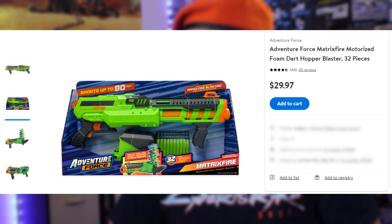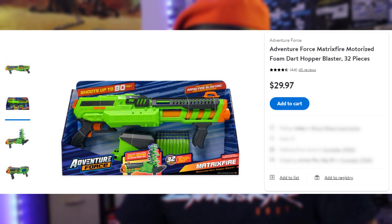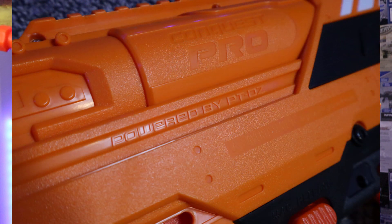Last up is the Matrix Fire. It retails for $30 USD but also requires 6 AA batteries, so it's more like $35. It includes one removable dart hopper, 30 waffle darts, a removable sight, and a foregrip. It's advertised for ages 8 and up and claims up to 80-foot ranges, and it's compatible with other full-length darts. These blasters are under the Adventure Force line but made by Dart Zone. Adventure Force is Walmart's brand and includes Dart Zone, Buzby, and X-Shot. Each blaster says 'Powered by PTDZ' — Prime Time Dart Zone — so this is the Adventure Force Conquest Pro, but it's the Dart Zone Conquest Pro as we all know.